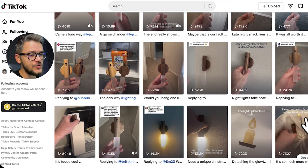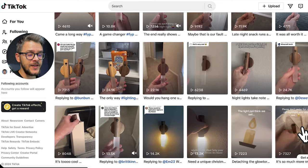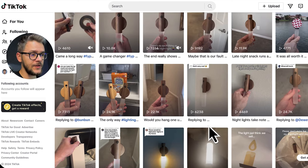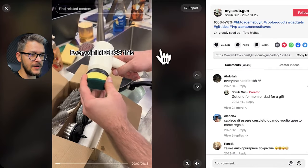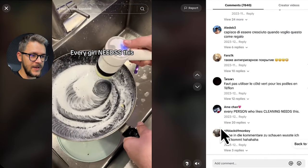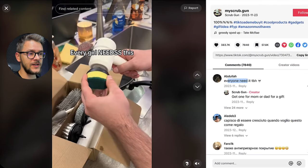You're probably not going to get a viral video on your first, second, or even hundredth try — you just have to be persevering and keep posting consistently every single day. Let's look at another example: a scrub gun with a few million views. The comments say 'everyone needs it' in Russian, Italian, Spanish, English — everybody wants to buy this product.